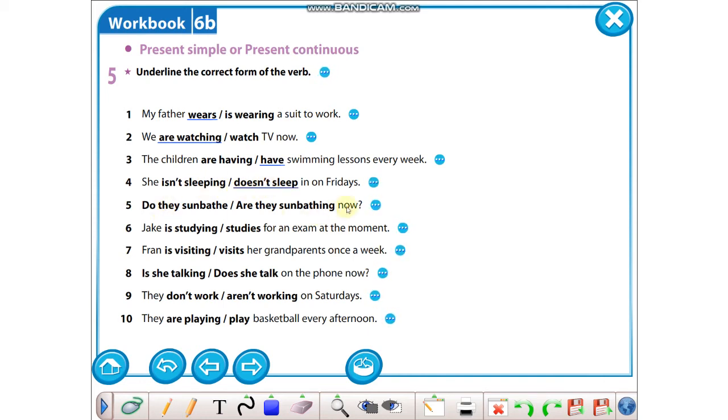Five: now demiş, şu andan bahsediyor: Are they sunbathing now? Six: at the moment — şu andan bahsediyor, o zaman is studying. Seven: once a week — haftada bir kez demiş, şu andan bahsetmiyor, o yüzden visits. Eight: on the phone now — now var, şu andan bahsediyor, o zaman is she talking? Nine: On Saturdays — cumartesi günleri diyor, o zaman don't work. Ten: every afternoon — her öğleden sonra diyor, o zaman play.